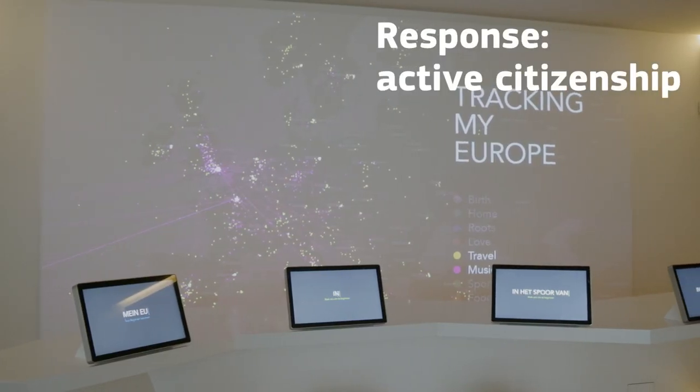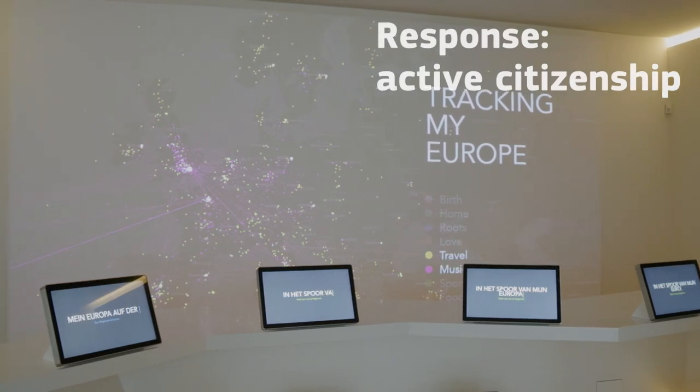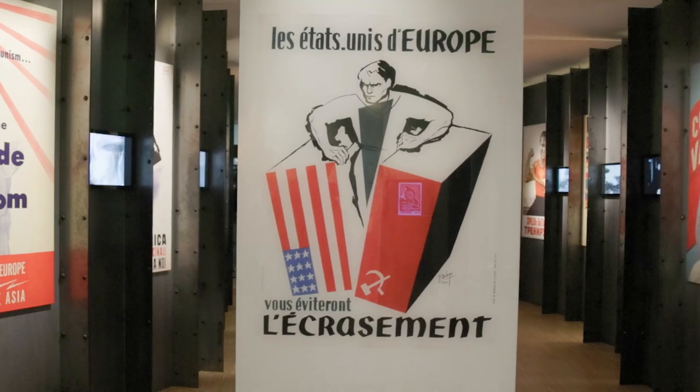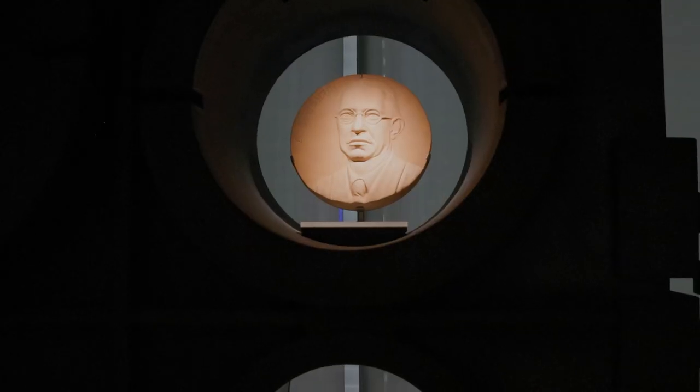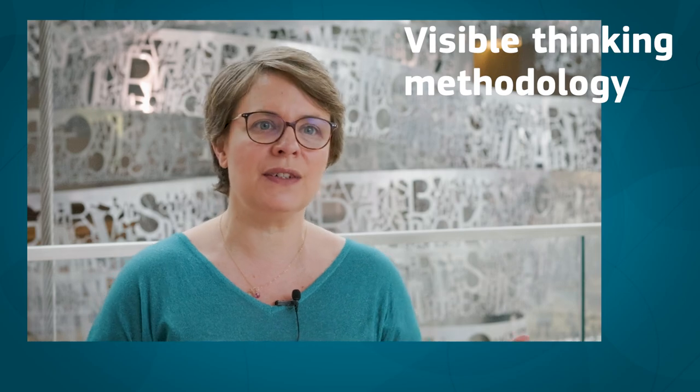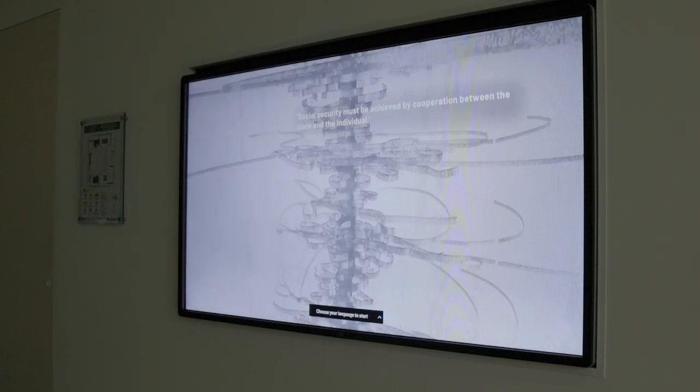And Respond is to create active citizenship. We recently launched a new workshop called the EU Pioneers, where students discover the lives of those EU pioneers who created the EU when the idea didn't even exist after the Second World War. We also do this with online programs, and we are currently developing a digital toolbox that will be available in 24 languages.